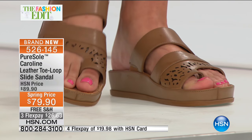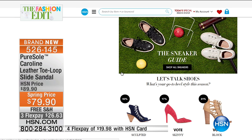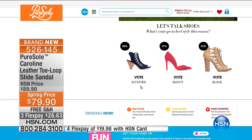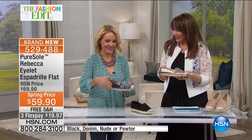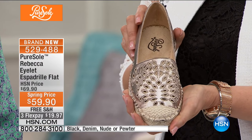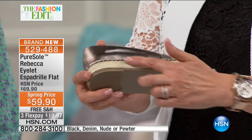The Caroline leather toe loop sandal is on its way to you — a must for fashion and comfort. Go to HSN.com because there's digital voting: what's your go-to heel style this season — sculpted, skinny, or block? We want to hear from you. We've been talking about espadrilles and a great closed-toe shoe; here's another closed-toe spring option — the Rebecca eyelet espadrille flat. It has a rubberized outer sole and jute braid going all the way around, including the toe cap.